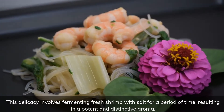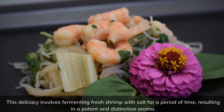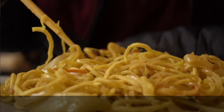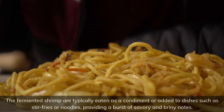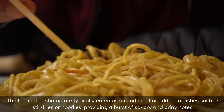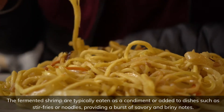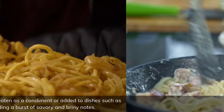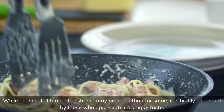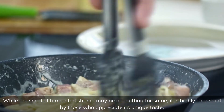This delicacy involves fermenting fresh shrimp with salt for a period of time, resulting in a potent and distinctive aroma. The fermented shrimp are typically eaten as a condiment or added to dishes such as stir fries or noodles, providing a burst of savory and briny notes. While the smell of fermented shrimp may be off-putting for some, it is highly cherished by those who appreciate its unique taste.